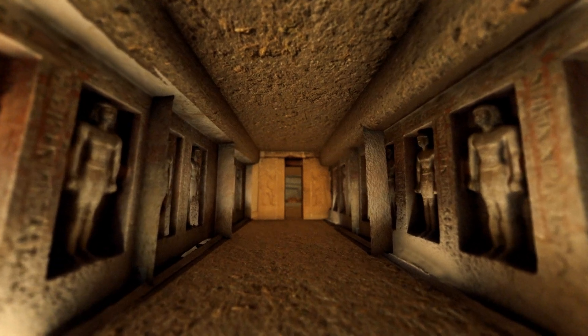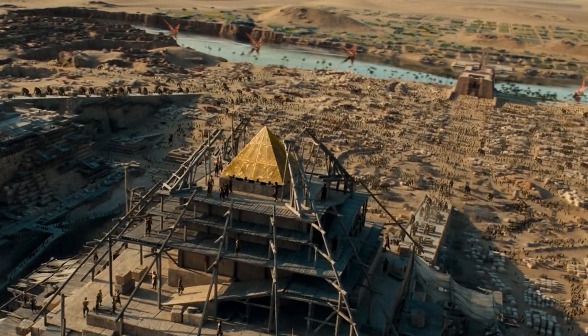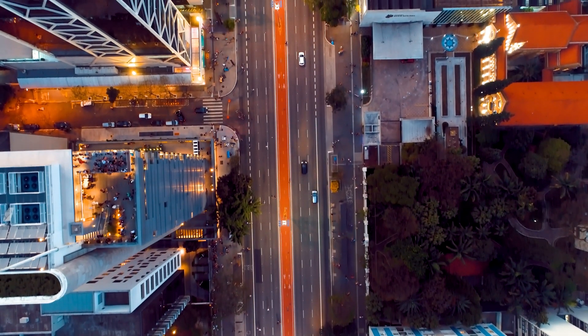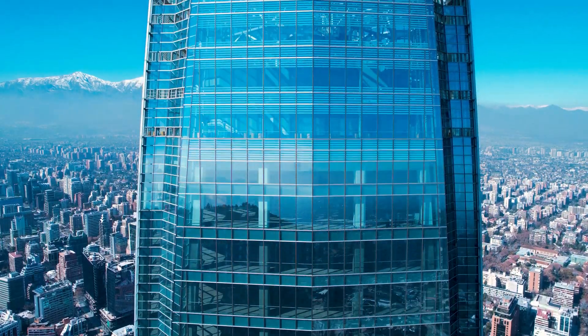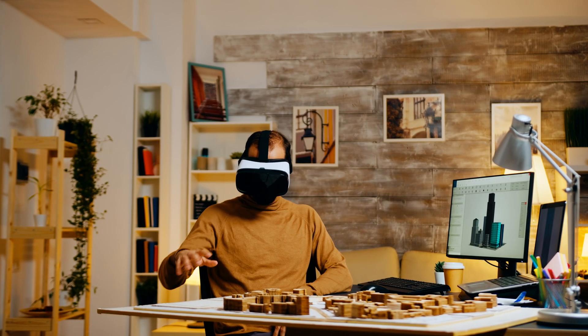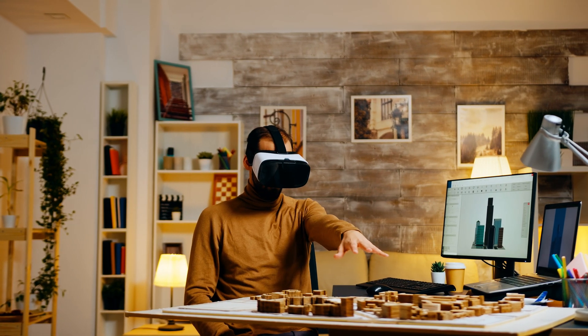In the past, civilizations showed their strengths through military power or with the construction of towering structures. However, the 21st century marks a departure from this trend. My personal view is that new generations seem less concerned about the height of buildings and more focused on entrepreneurship and creativity. They seek opportunities for self-expression, innovation, and creating meaningful impact through their works.